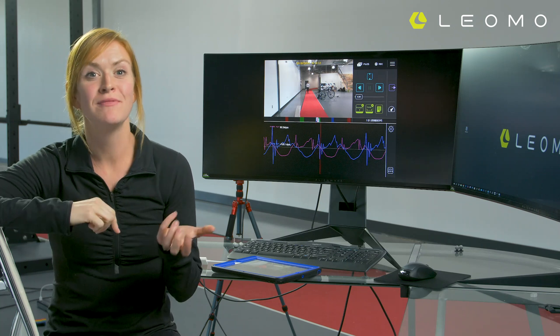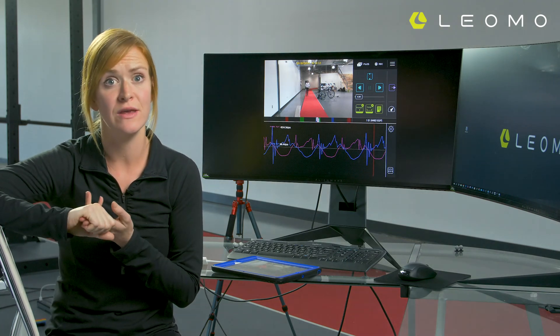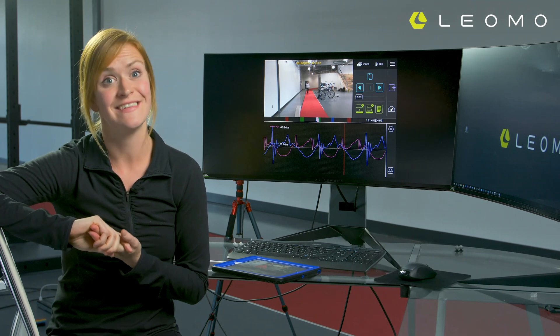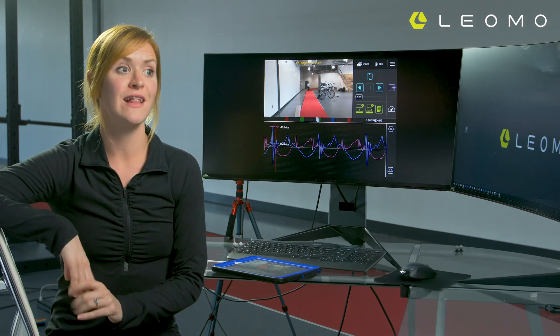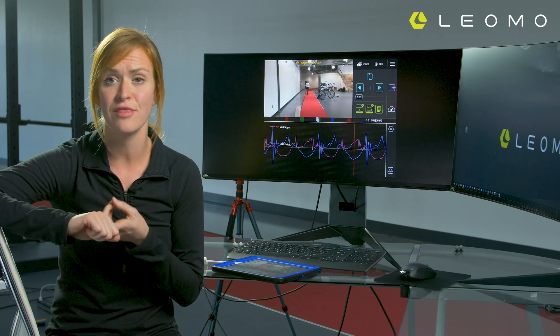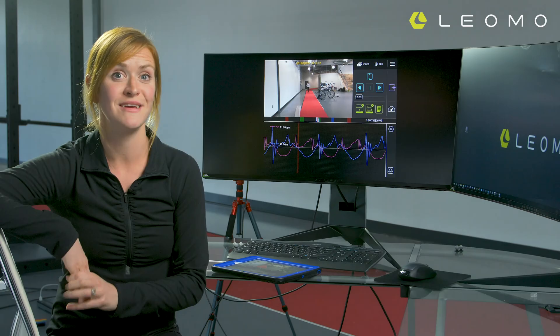We brought Lindsay to the Leoma Performance Center to assess her movements both statically and dynamically using the functional movement screening and the running test. We were able to identify some really interesting imbalances between the left and the right side of her body, and we've developed a strength program to target those areas specifically — to improve her mobility, strength, and flexibility in order to make her the most economical runner she can be.